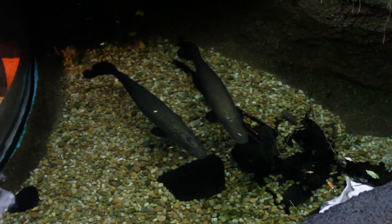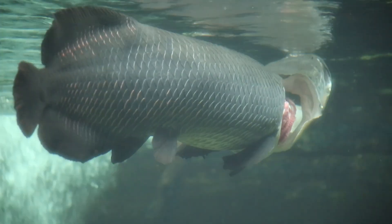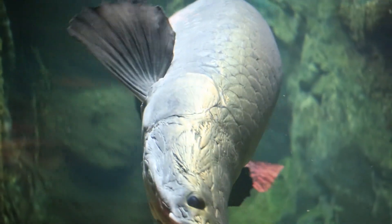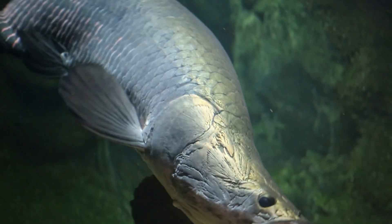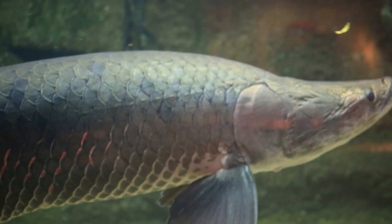Unlike other fish, arapaima are uniquely adapted to breathe air. They gulp air from the surface and fill their swim bladder, which has evolved to act as a lung. So that arapaima was actually breathing while we were doing the procedure out of the water.